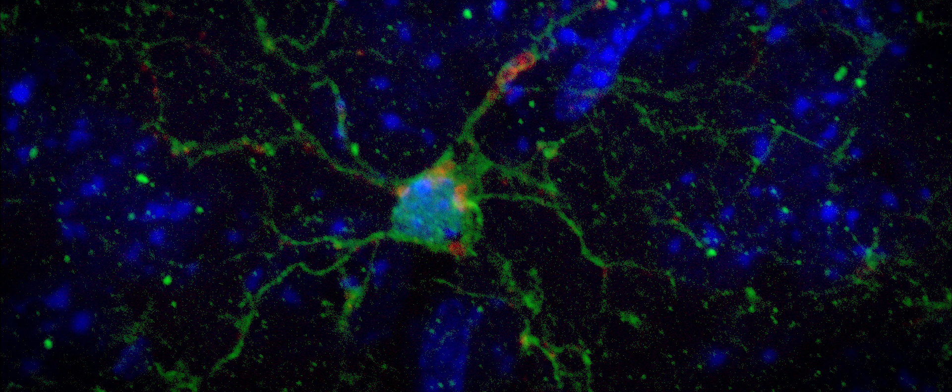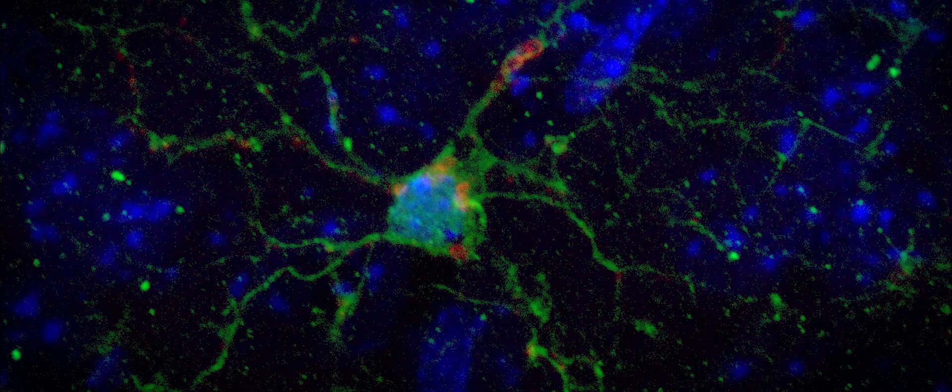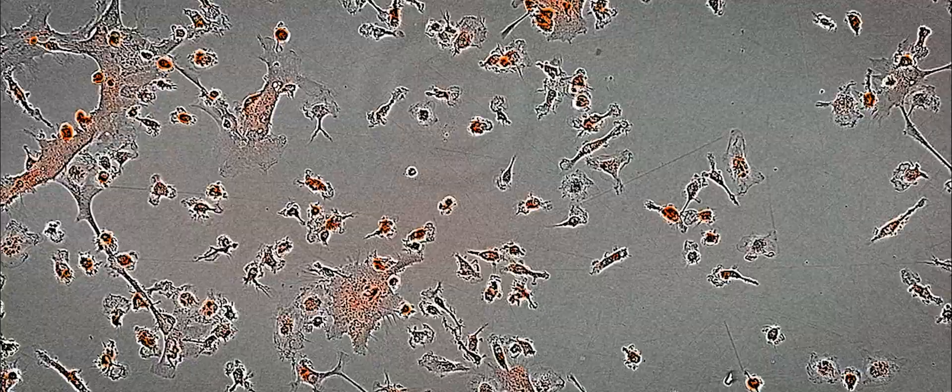We discovered through our genetic research at Mount Sinai that the disease actually starts decades before symptoms ever occur, when the brain's own helper cells, the microglia, stop doing their job of clearing away the plaque.